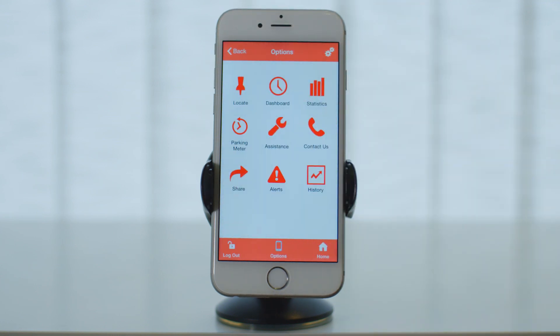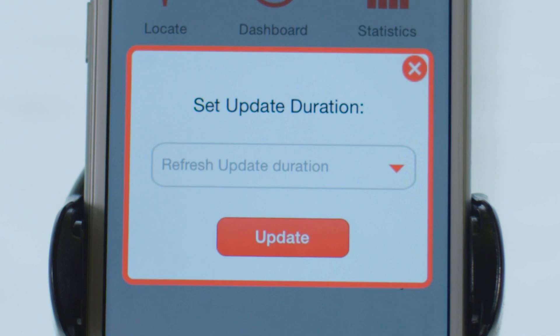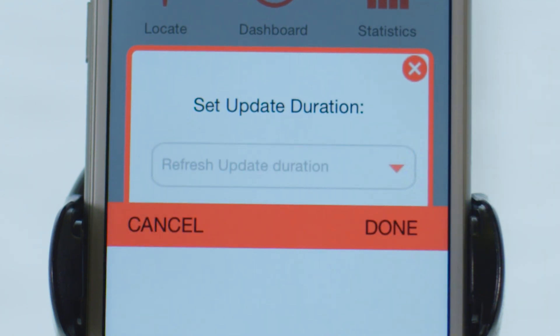You can also set the frequency of updates you receive on your phone so as to make sure not to consume a lot of data. Now that is what we call smart.